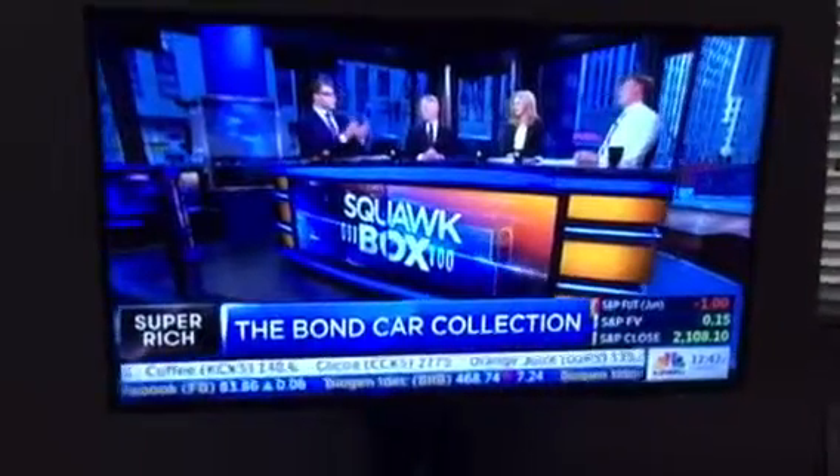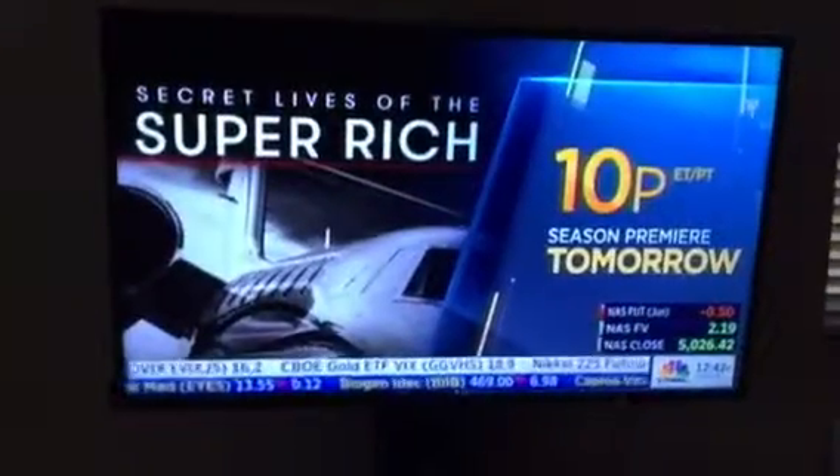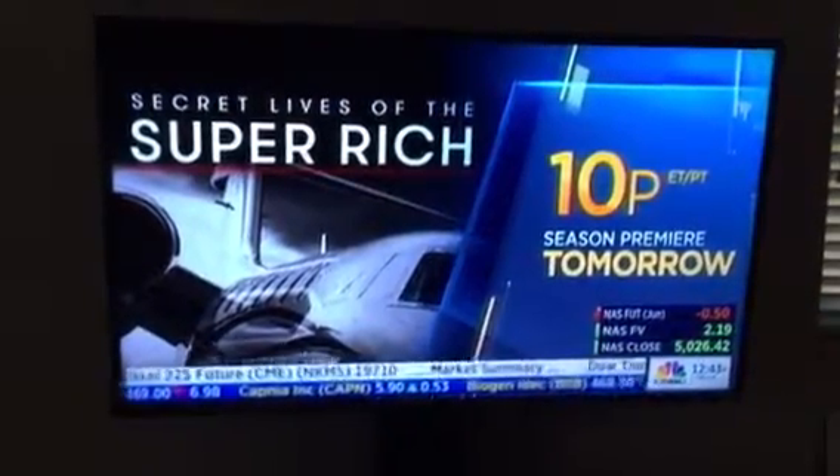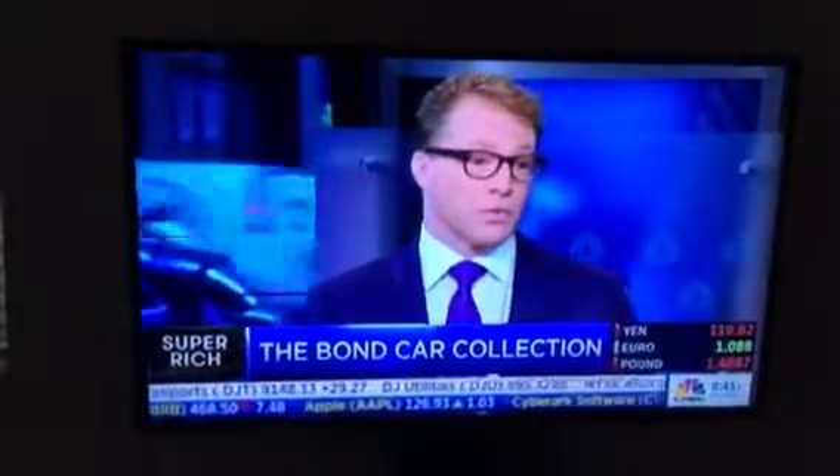Does that seat really work? I don't think so. But this garage, it's incredible. We just showed you the Bond piece. He's got over 1,200 cars, 250,000 square feet. The DB5 — another DB5 used in Goldfinger sold for $4.6 million.